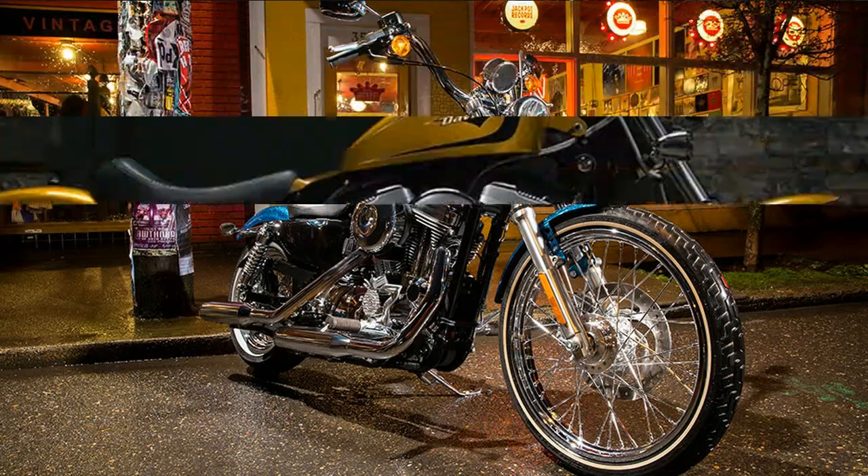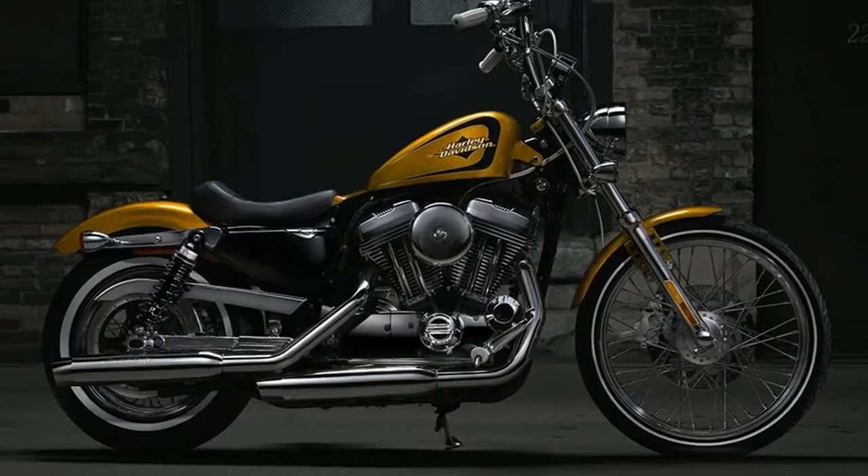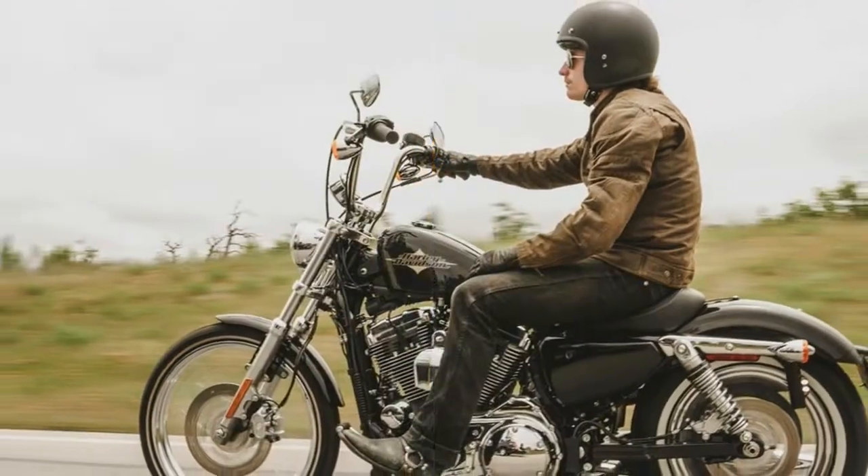The Sportster 72 plumbs the depths of the outlaw and custom culture of the 70s — a look that is once again in vogue with the new guard and has shed a lot of the stigma attached to the originals. Continue reading for a review of the 2016 Harley-Davidson Sportster 72.